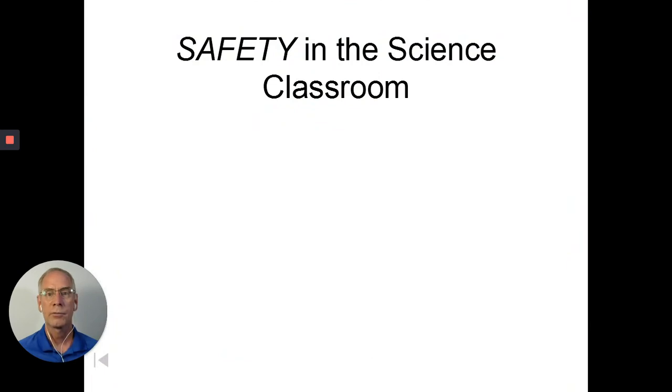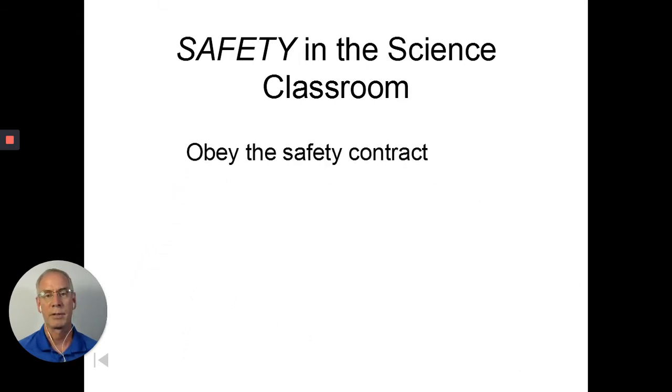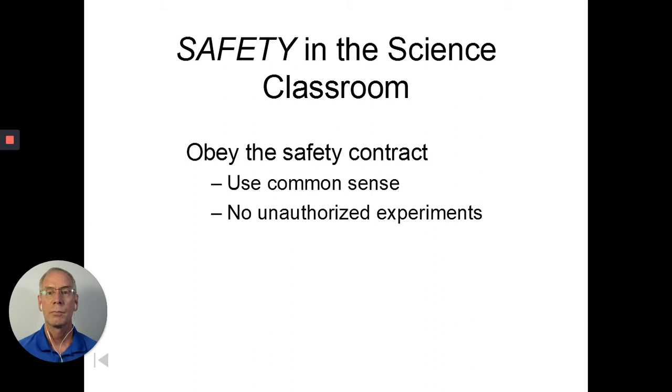In the science classroom, some of the things that need to be adhered to: you have to obey the safety contract, use common sense, don't steal things, follow directions — that type of thing. We've mentioned those before; I just want to reiterate them one more time.